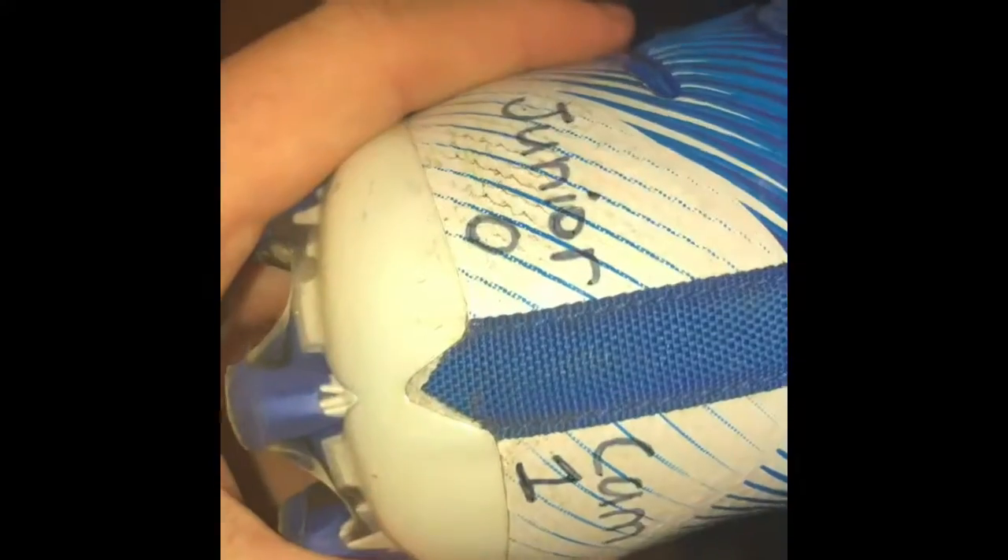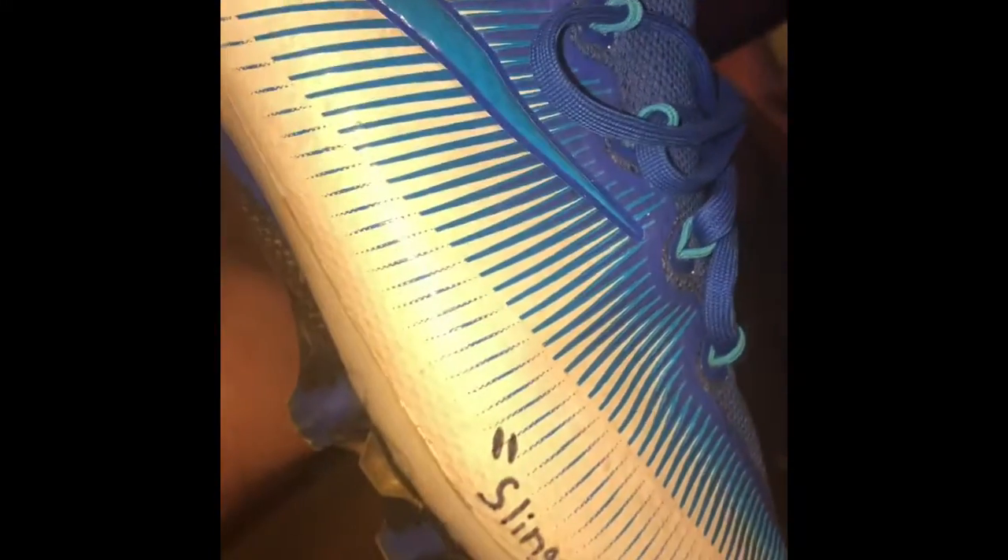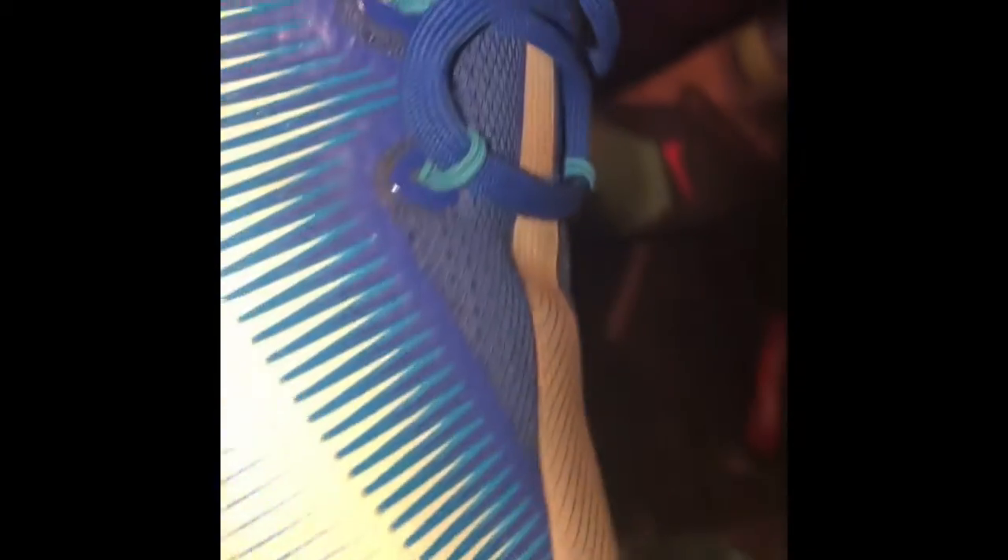On the other cleat on the back it has my Instagram handle and my number: Junior, underscore, Cam, zero one — that's my Instagram handle. Go follow me on Instagram, link in the description below, you already know the deal.